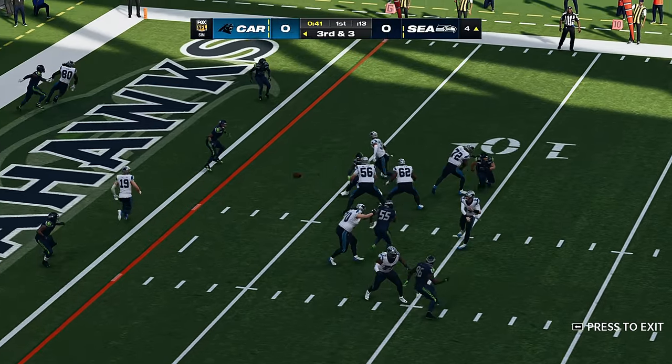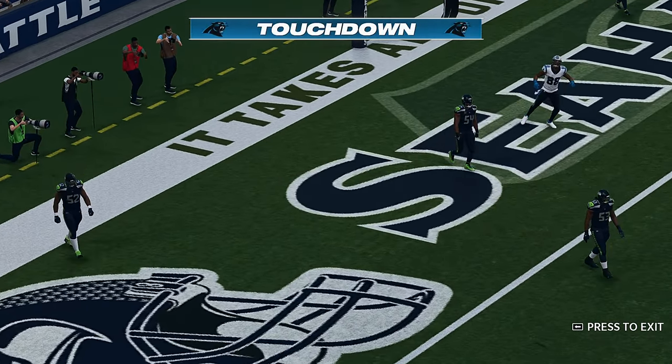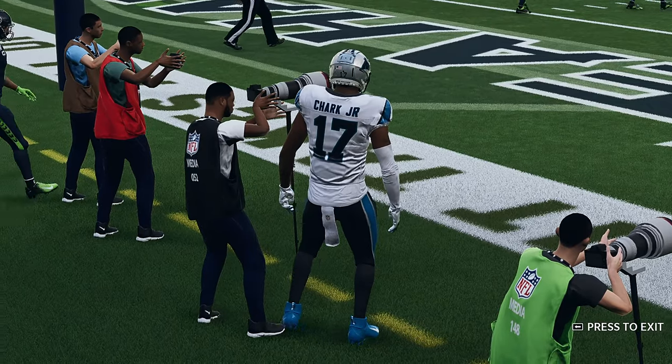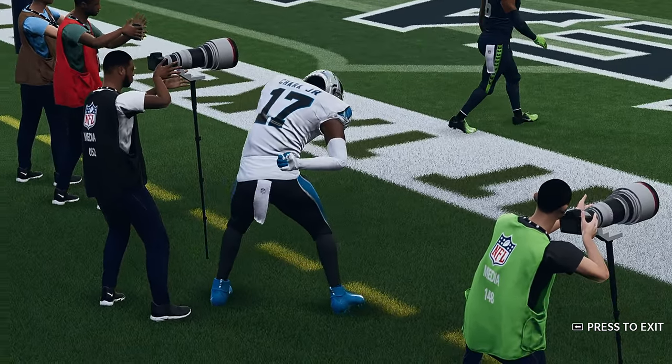From the gun, Dalton looks to throw. He's got it for a Panther touchdown — DJ Chark, his first touchdown of the new season. And the Panthers will jump on top with the game's first score here this afternoon.